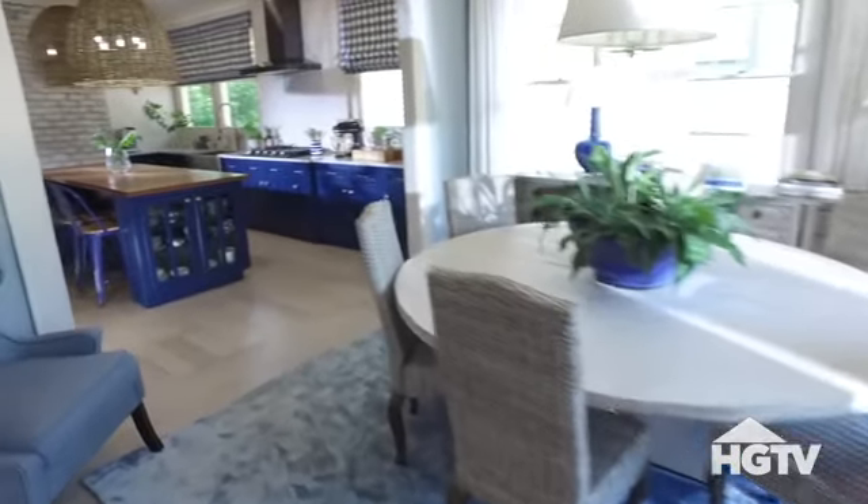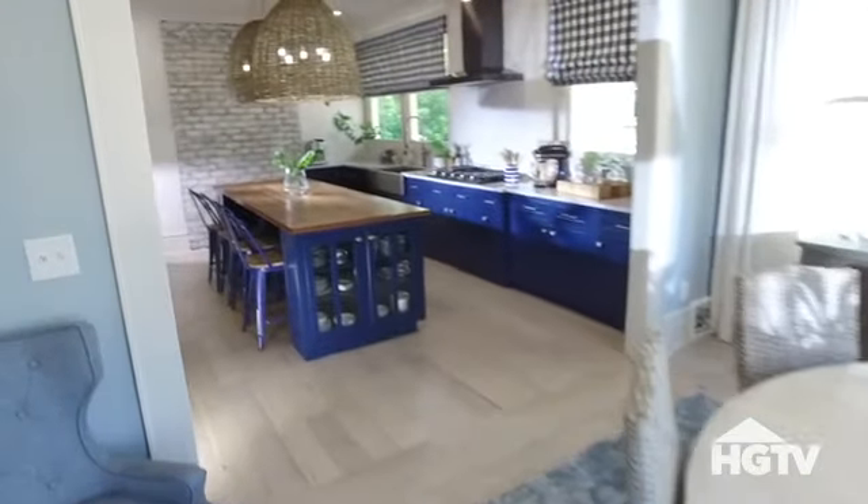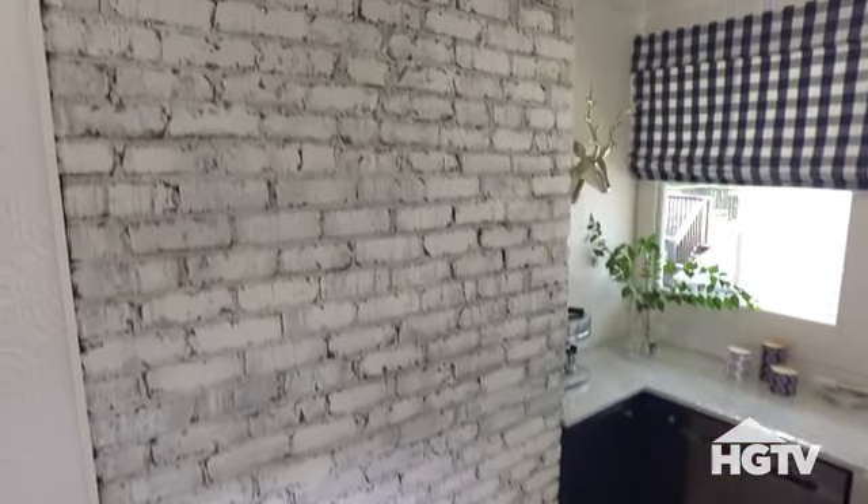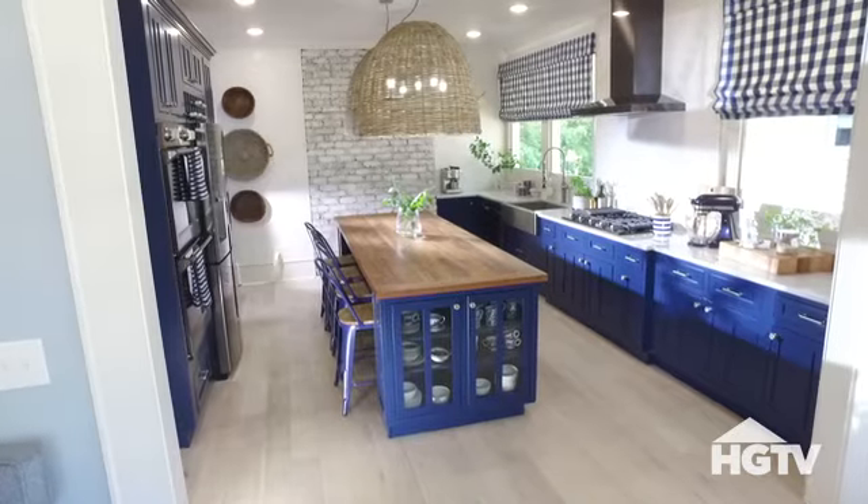Next door is this stunning kitchen. The navy blue cabinets are a little unexpected, but they totally work. We uncovered this brick wall in the renovation, and now it's become a great design detail in here.